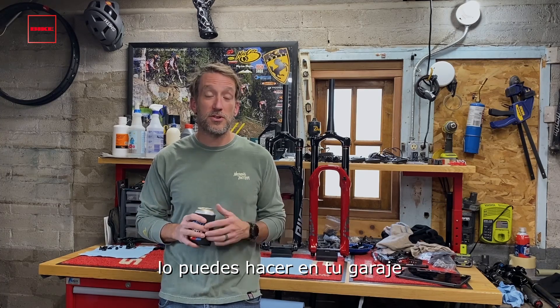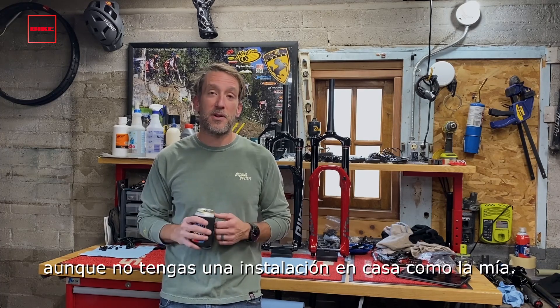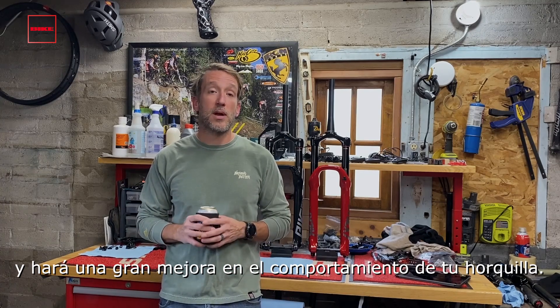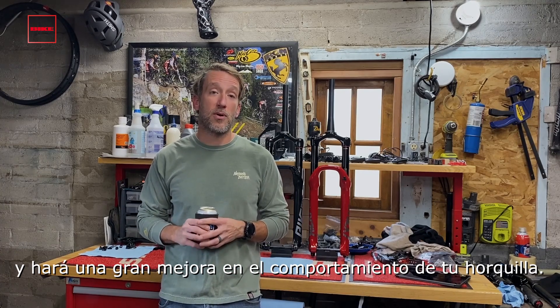Super easy retrofit — you can do it in your garage, even if you don't have a setup at home like me. It's really easy, super quick change, and it'll make a huge improvement in the way your fork rides.